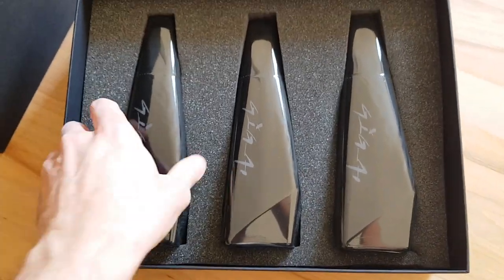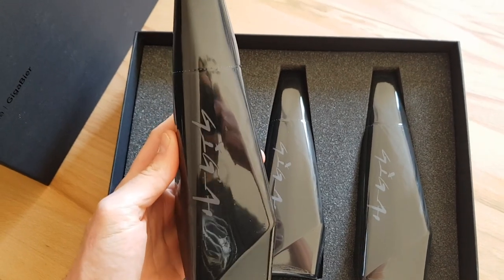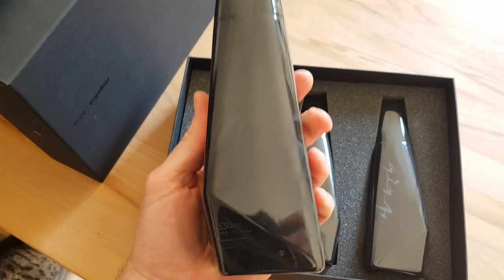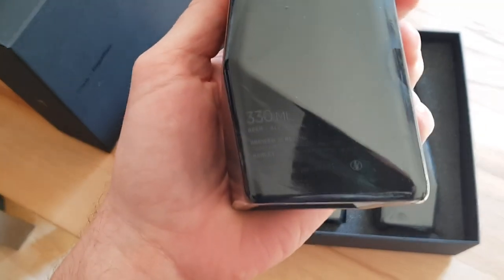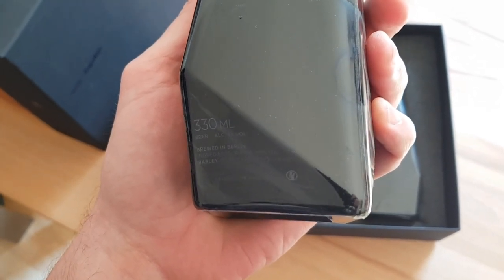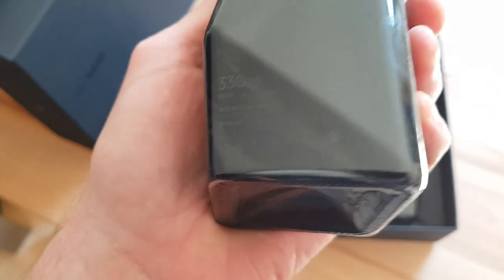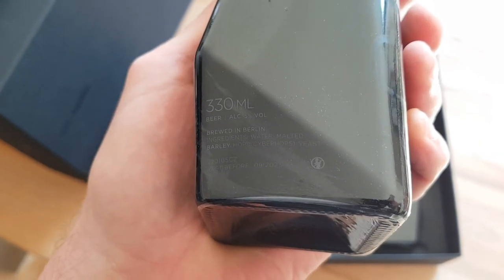There they are — three bottles for 89 euros, which is an insane amount of money. It says 330 milliliters, five percent alcohol. Actually, it says brewed in Berlin, and yeah, that's a best before date of September 2023.